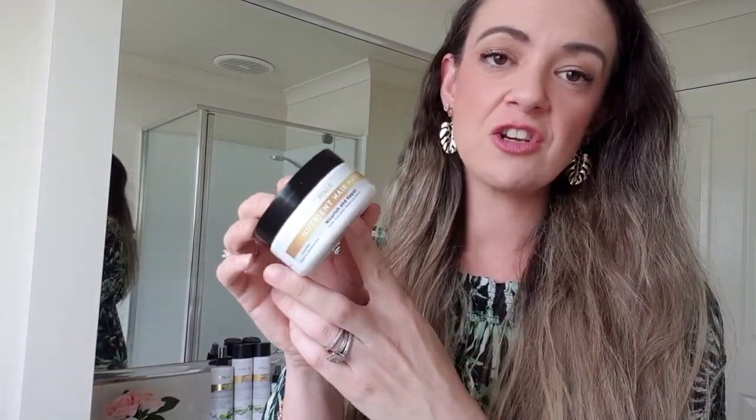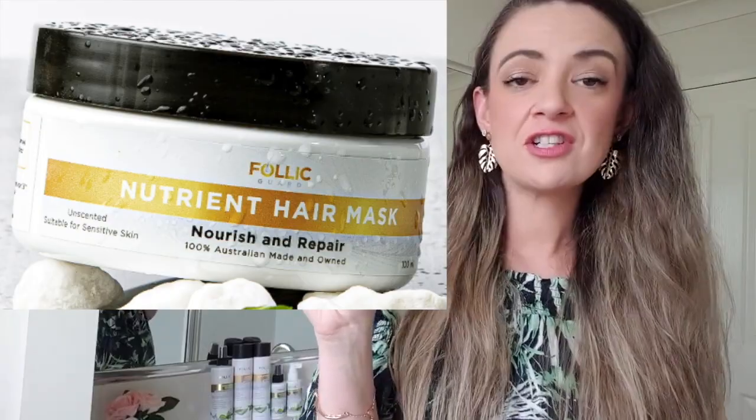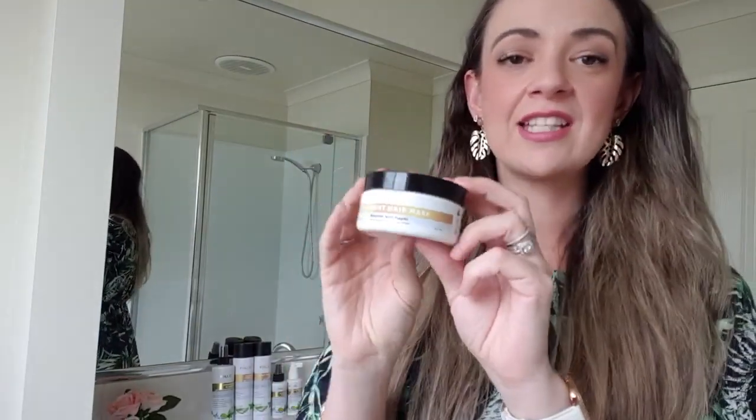This is their Nutrient Hair Mask — it's going to nourish and repair your hair. All you have to do is get about a 10 to 20 cent piece amount in your hand, work it together, and pop it through your hair when you're showering. Leave it in for 10 minutes, then rinse out like normal. Use it one to two times a week and it makes such a difference. This stuff has made my hair incredibly soft — the difference from that dry, awful crunchy feeling, especially with blonde highlights or bleached hair. This will get rid of that and make it feel fresh, like you've just come out of the hairdresser.